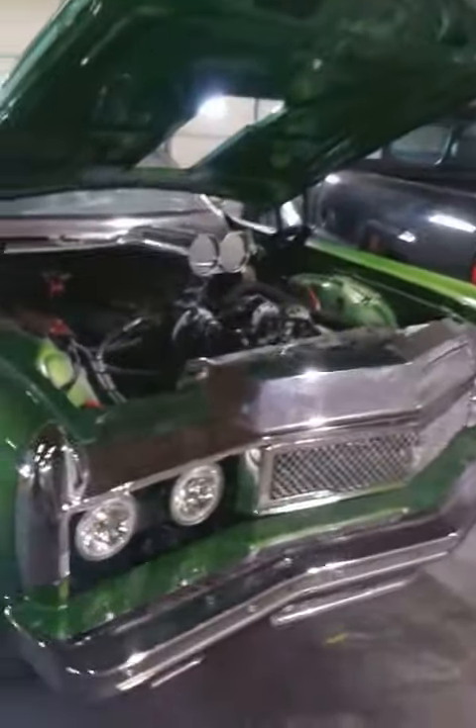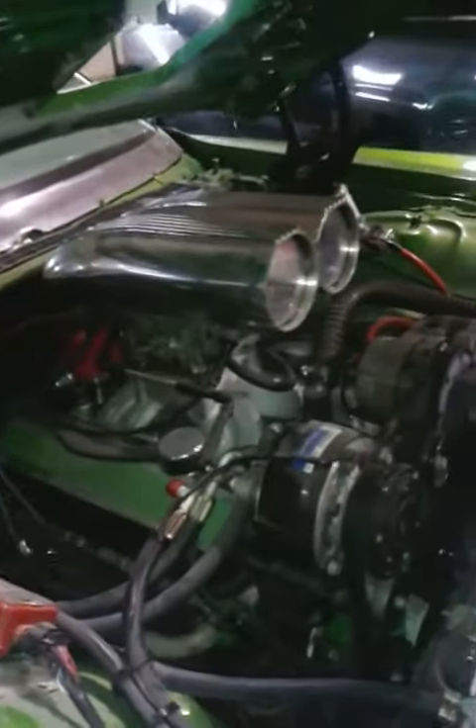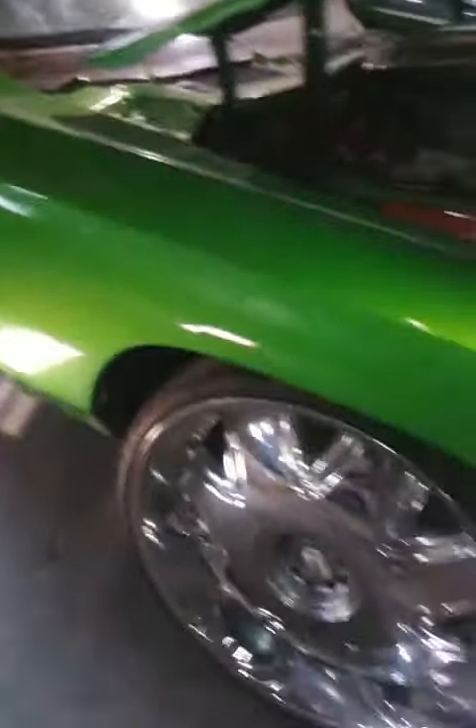Two years, the customer still ain't brought it out. I finally caught up with it again — you see that motor sitting in there. Sitting on 28 Dubs.